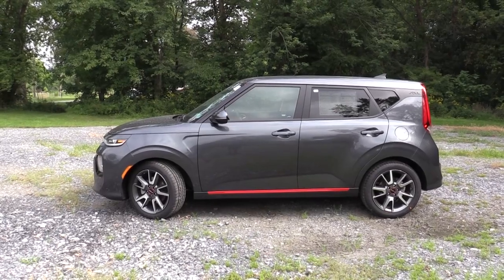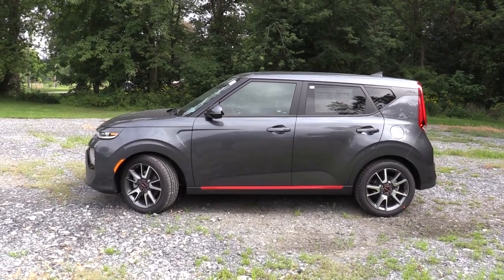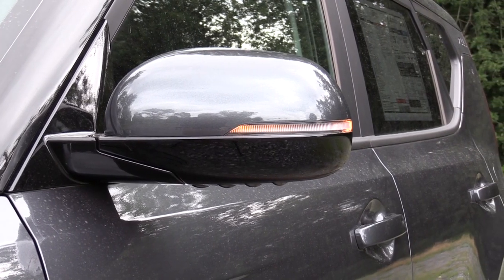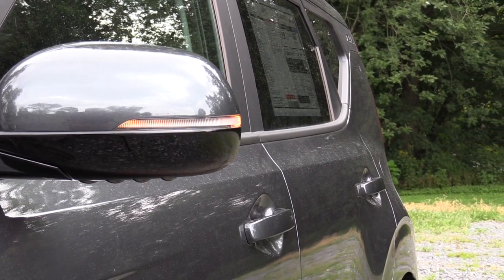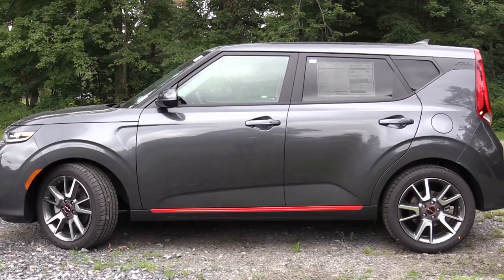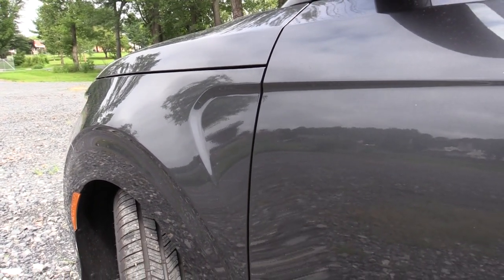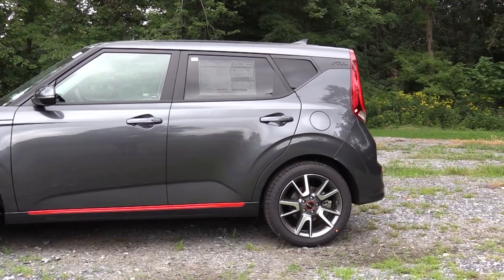Making our way to the side: roof rails come on the X Line trim level only. Rear privacy glass is standard across the board. Side mirrors are body-colored and power-adjustable on the LX, S, and EX; silver on the X Line; gloss black on the GT Line. The EX and Turbo get heated side mirrors, and the Turbo gets LED-integrated turn signals. There's also a cool styling indentation on the front fender, and red accents on the bottom of the side skirts specific to the Turbo trim.